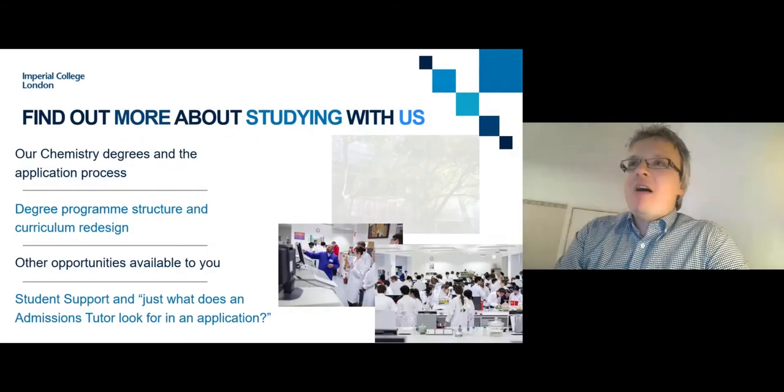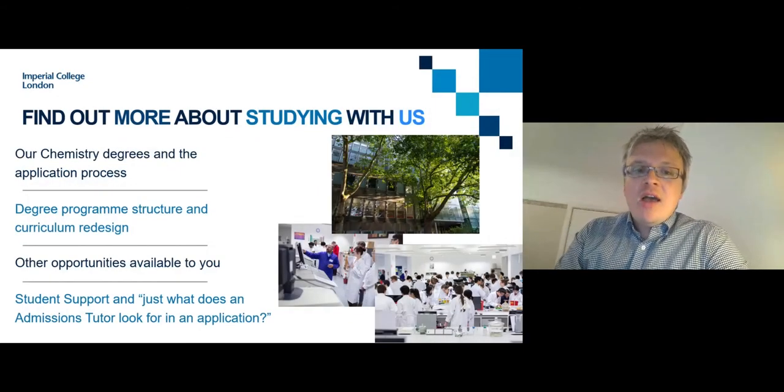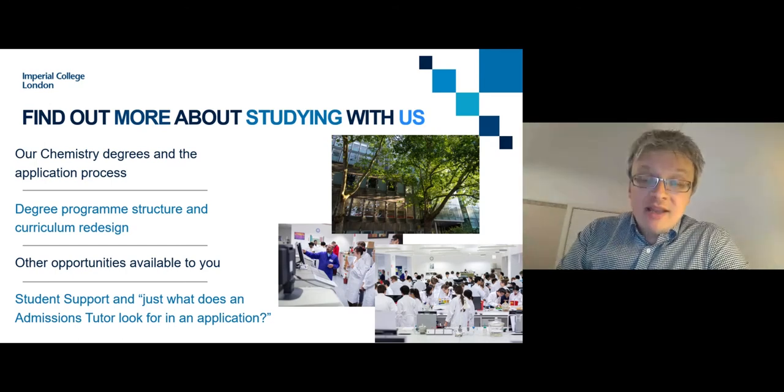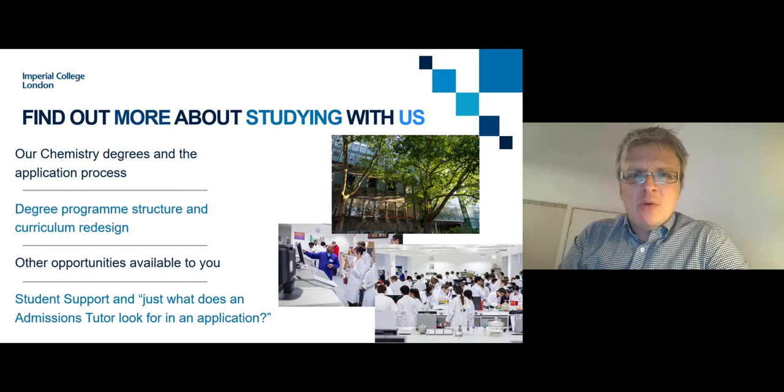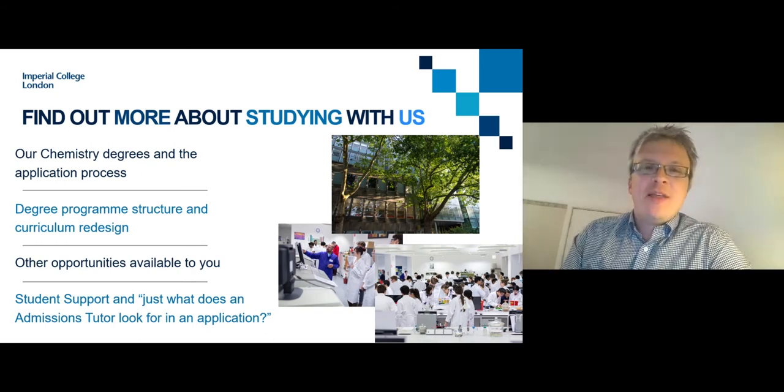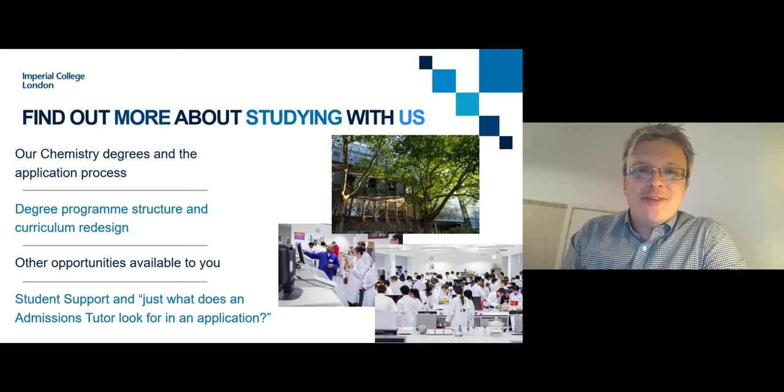Today I want to talk about our chemistry degrees, their structure, and the application process and entry requirements. I want to talk about our curriculum redesign process, other study opportunities to really enrich your experience at university, student support, and what an admissions tutor looks for in an application. I'll give you a personal guide to that at the end of this talk.